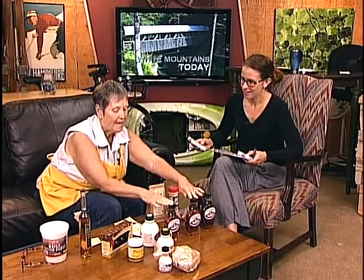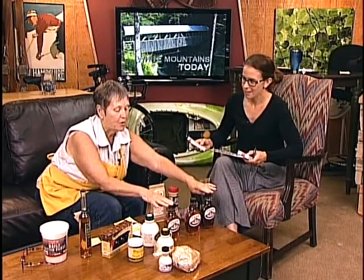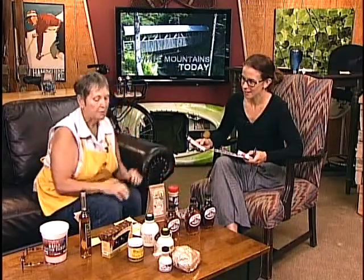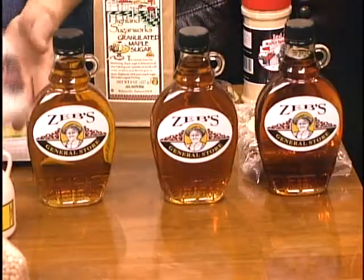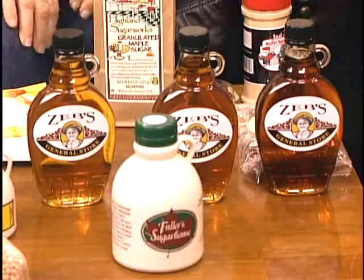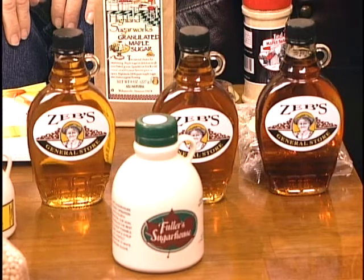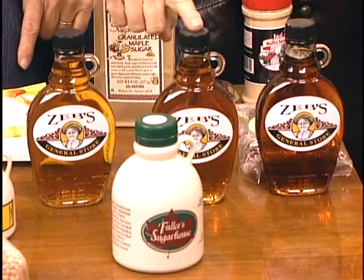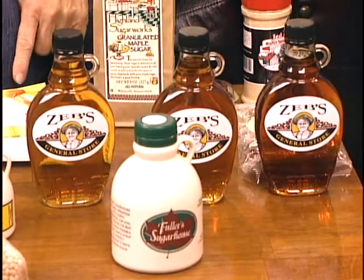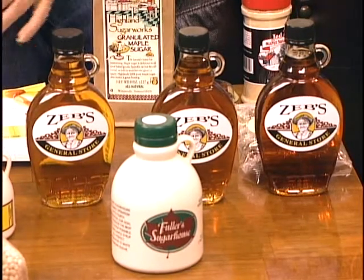Well, of course, you've got the maple syrup. This is our grade A light, our grade A medium, and the grade A dark amber. This is our private label, made for us by Fuller Sugarhouse in Lancaster. Which one is your favorite? The medium. This light is very light — almost too fancy for the pancakes.